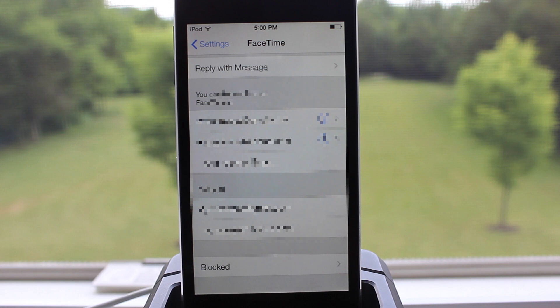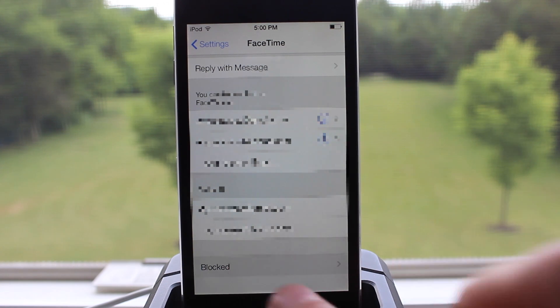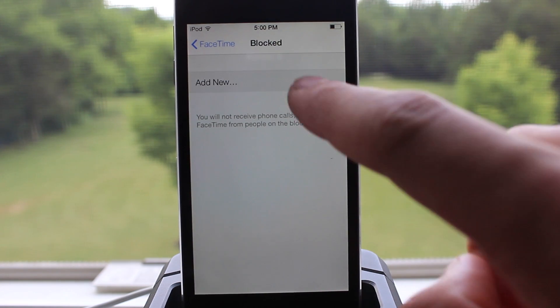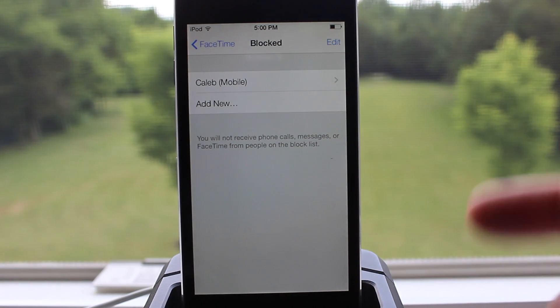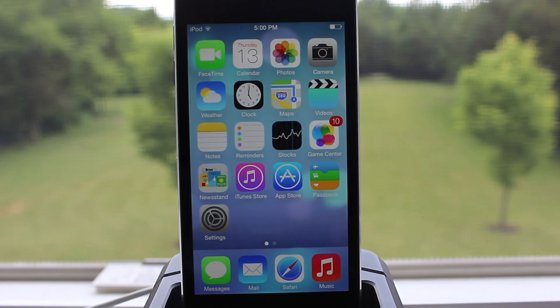iOS 7 offers a great feature of blocking people from contacting you on your device. You can browse through your contacts to choose who you want to block, and you will not receive any phone calls, messages, or FaceTime from the people on your block list.